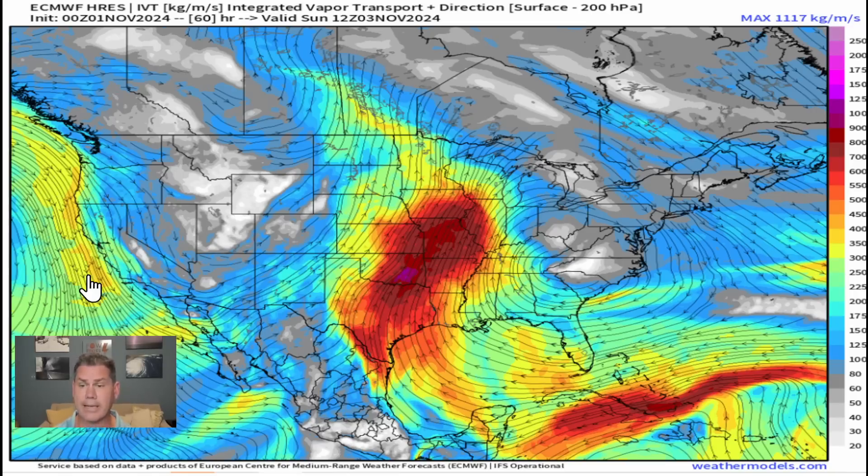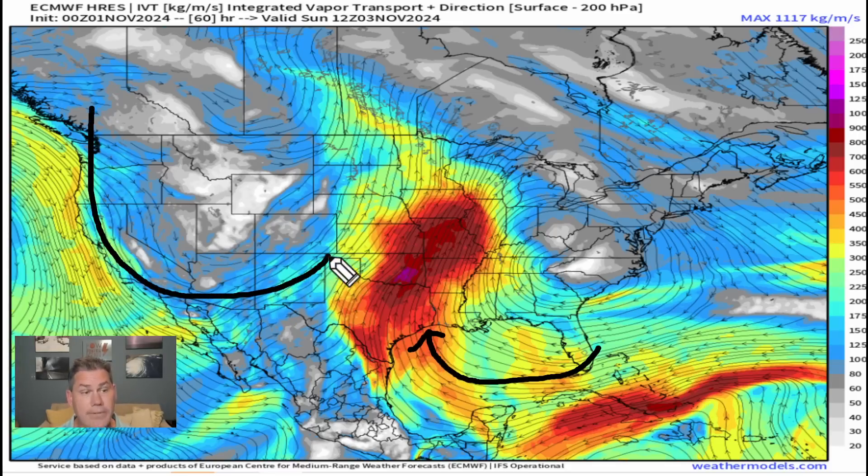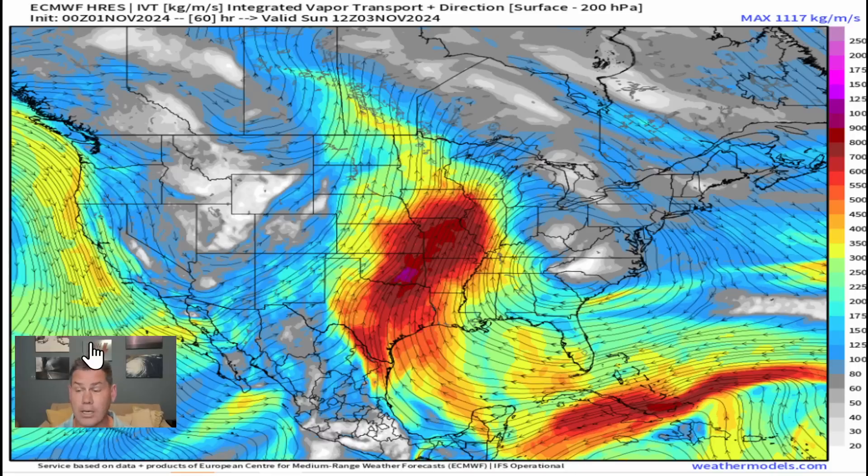The Gulf of Mexico is open for business. There's a lot of warm temperatures down there in the Gulf, and we're going to have a significant dip coming out of the western regions, diving into the four corners, with a lot of lift out ahead of it. That is going to tap into that strong southerly flow. Once it saturates all layers of the atmosphere, it's going to be in prime condition for setting up multiple rounds of severe weather and heavy, if not extremely heavy, rainfall over portions of the Southern Plains.